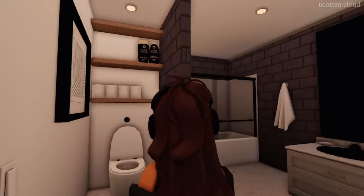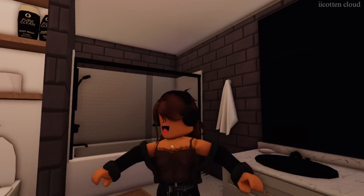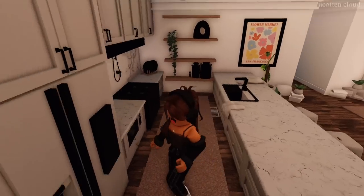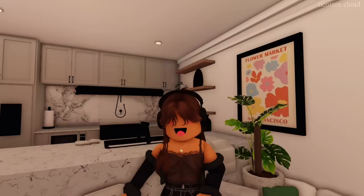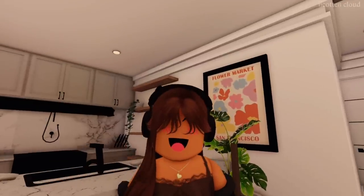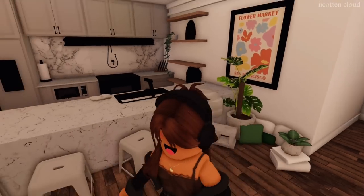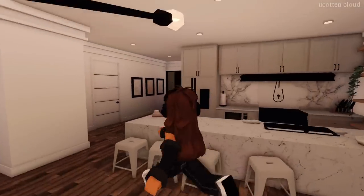Moving on to the bathroom — I didn't do much. I added a photo, changed the placement of the toilet, and added some simple decorations. For the kitchen, I ended up going with white — very simple. I added just the right amount of detail for me. I added a decal that says 'Flower Market San Francisco' because London loves flowers and San Francisco in real life, so it was a perfect fit. I also added a plant.